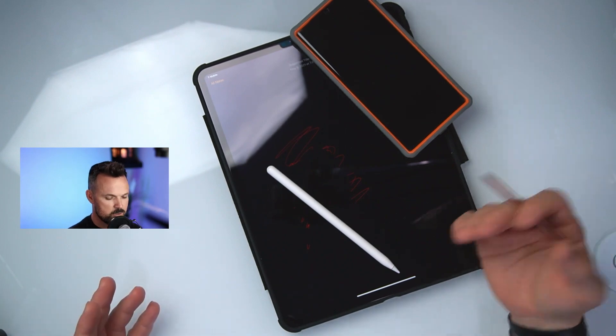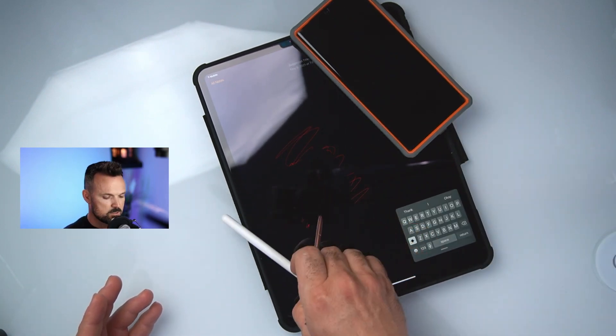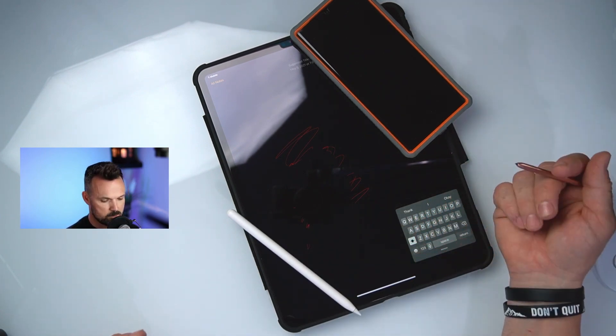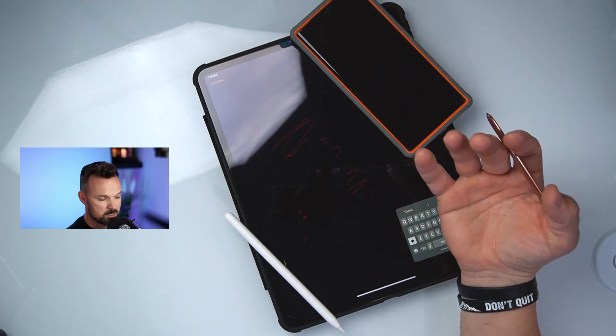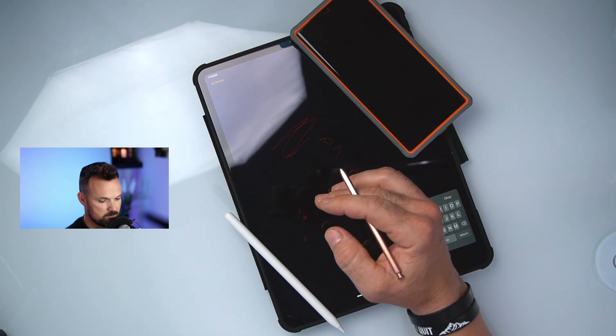A solution I considered: you can't use an Apple Pencil with an iPhone, which is kind of a bummer. So I thought, why don't I buy a stylus and use that with my iPhone? That turned out not to be such a good idea — there were touch response issues and latency. I had to put that idea away in about a few minutes.